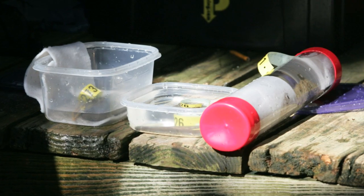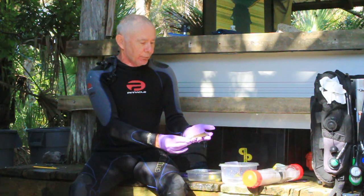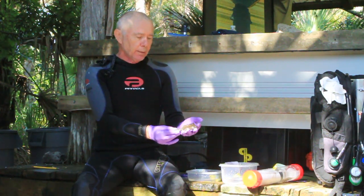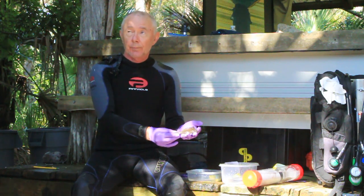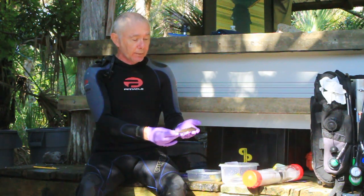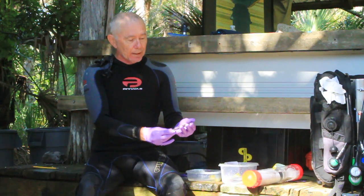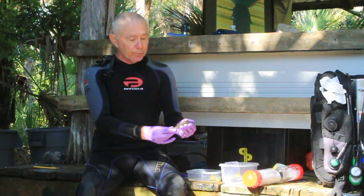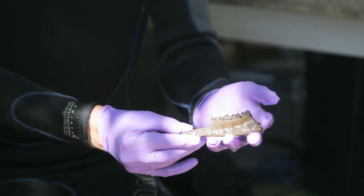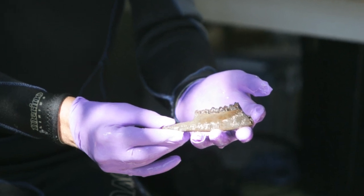Florida's environment at the end of the last ice age was substantially different than it is today. This is a portion of a lower jawbone from an immature white-tailed deer. Deer are very common in Florida even today, and they were here at the end of the last ice age as well. This particular deer was obviously not diving down to 90 feet — it may have fallen into the hole when the water level was 90 feet below its present position, swum around trying to get out, finally made it to the ledge, and then died.